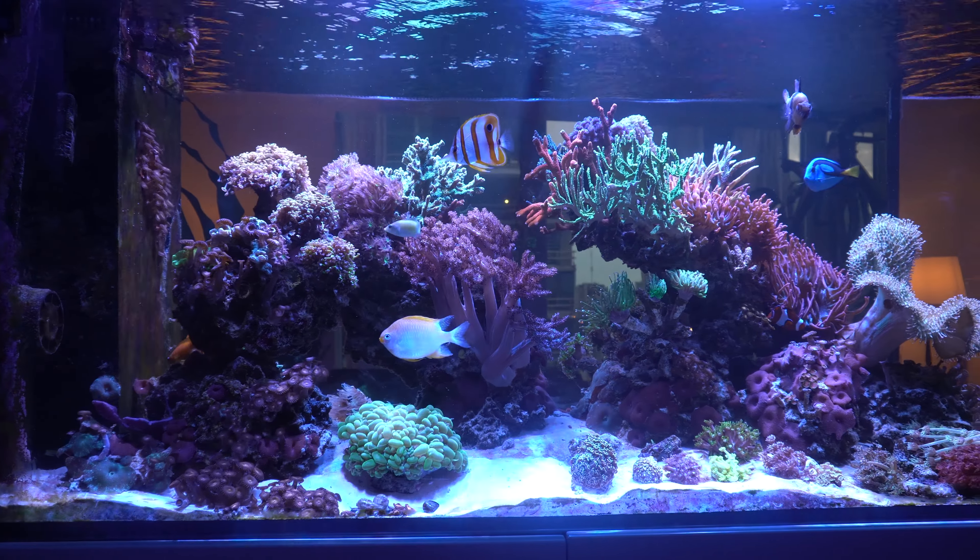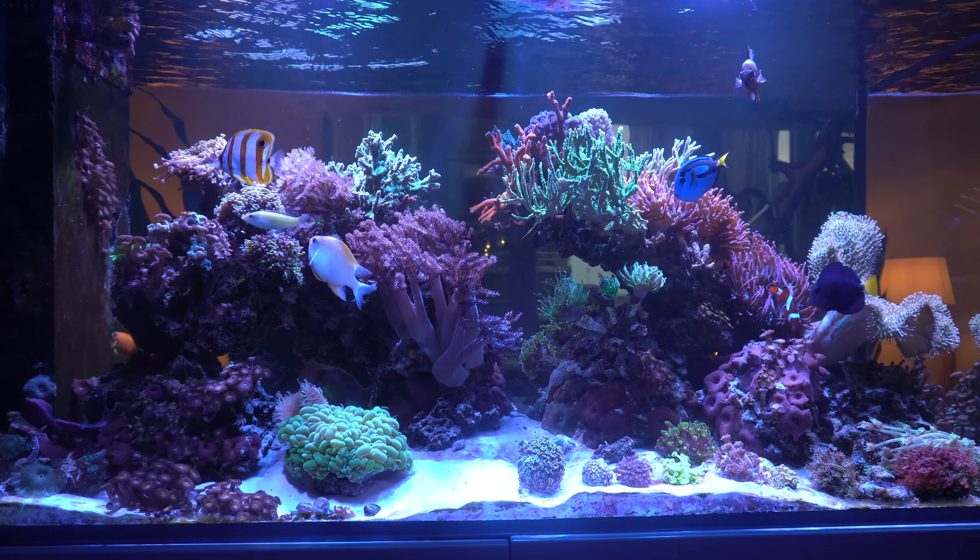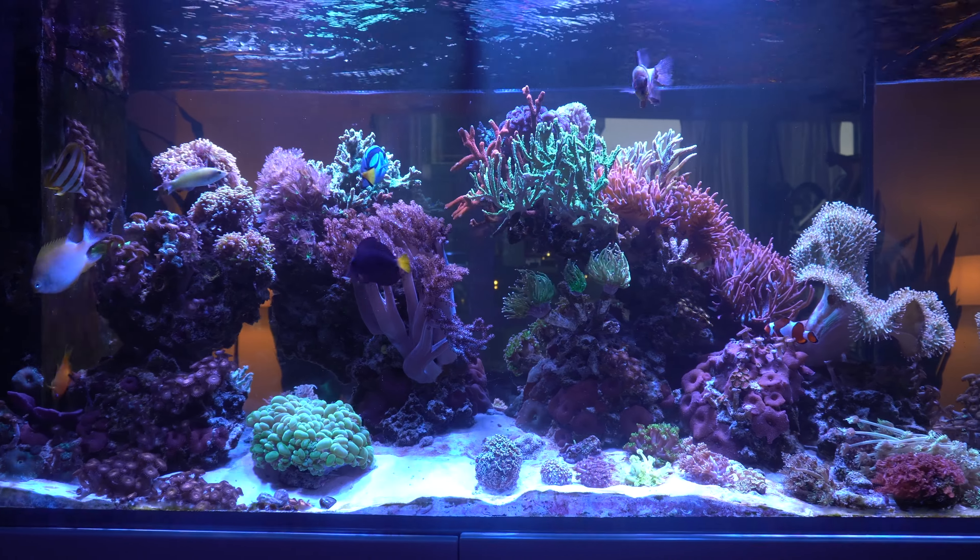With over 11 years in the hobby, it's clear that Marie's experience makes for one incredible aquarium.